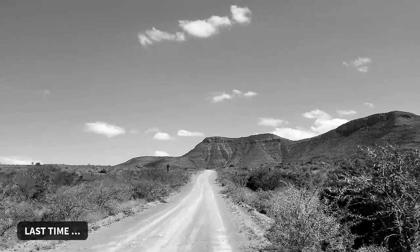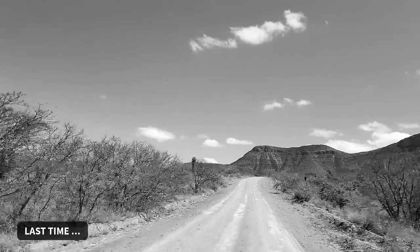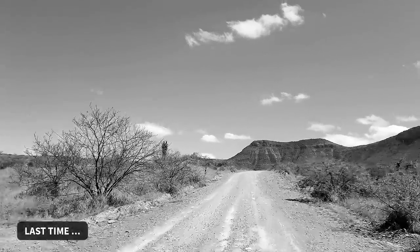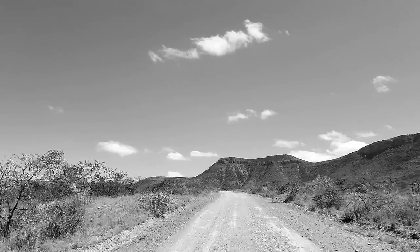So that was the Slachters Neck Pass. I'm really happy we did it. Me too. It was very interesting. A few nervous moments for me, but fantastic.